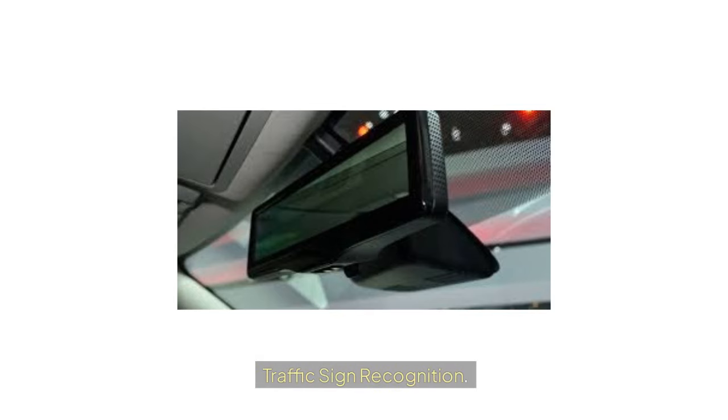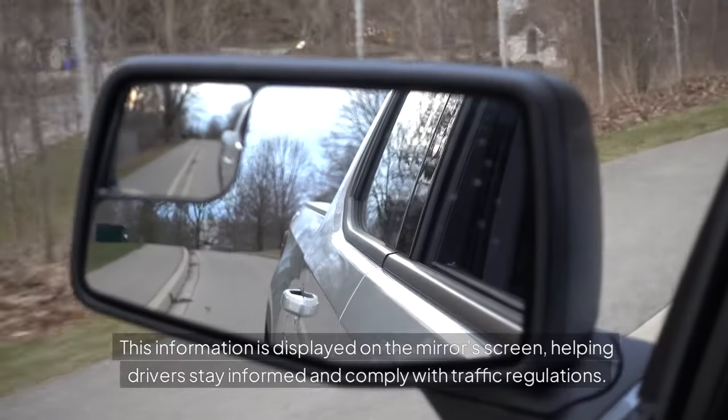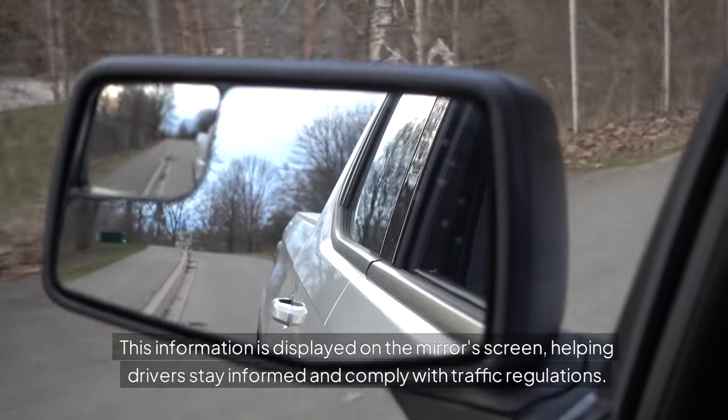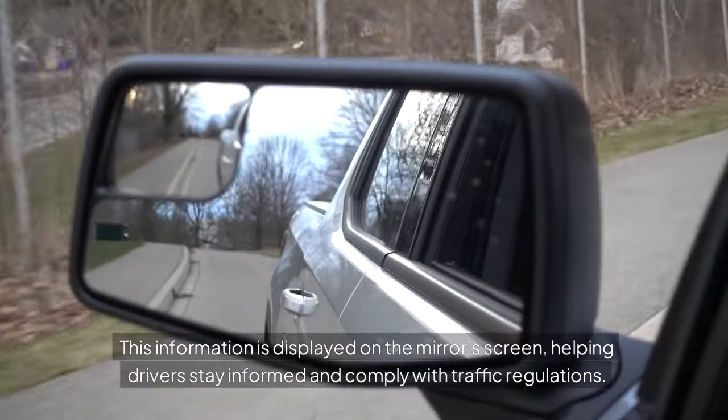Traffic Sign Recognition: Some smart mirrors are equipped with traffic sign recognition technology, which can identify speed limits, stop signs, and other important road signs. This information is displayed on the mirror's screen, helping drivers stay informed and comply with traffic regulations.